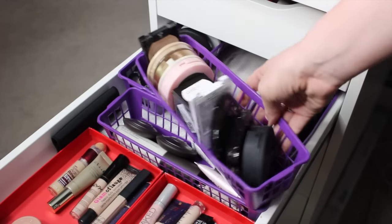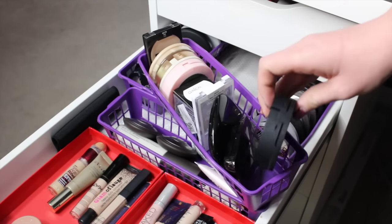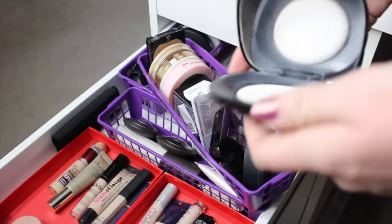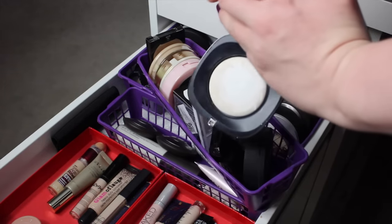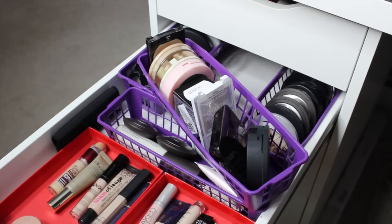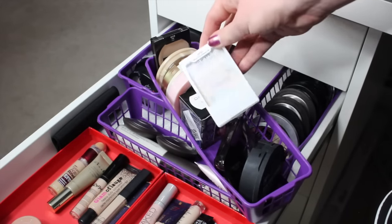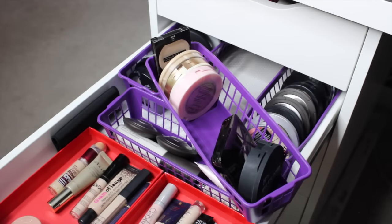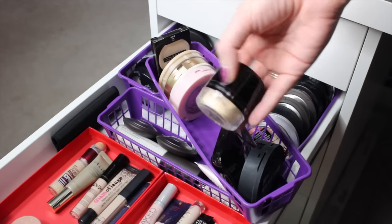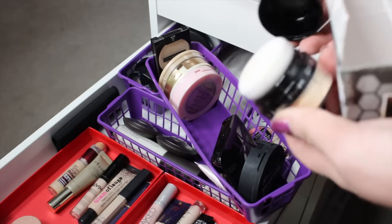I went ahead and pulled this section out. This is the It Cosmetics Bye Bye Pores Pressed, which I'm going to keep. Hourglass Powder, which I'm going to keep. This Marc Jacobs Powder I honestly was not impressed with at all — I found it really scratchy and hard to get product off, and when I was putting my makeup on I didn't love it, so I'm going to pass on this one. I've got a random Wet and Wild Highlighting Powder that I'm going to keep. This powder I bought off eBay from China to try it out — it looks super crazy and it's not cruelty-free, so I'm just going to get rid of it.